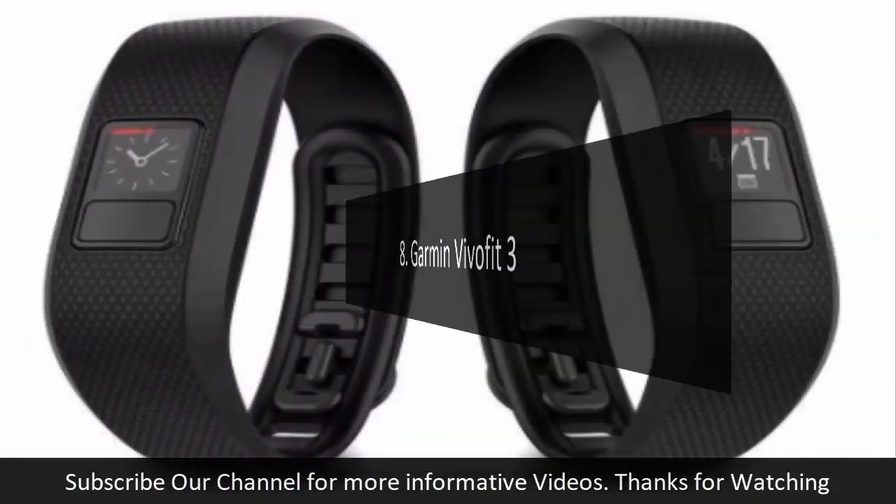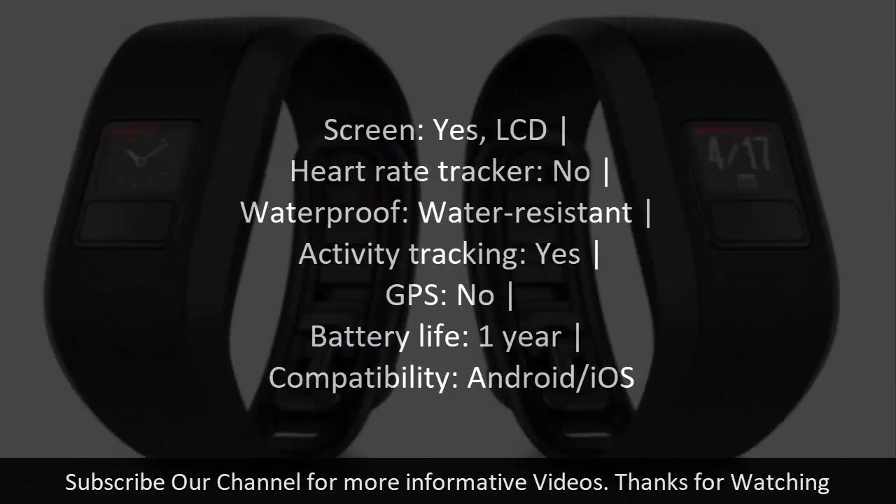Number eight: Garmin Vivo Fit 3. Screen: yes, LCD. Heart rate tracker: no. Waterproof: water-resistant. Activity tracking: yes. GPS: no. Battery life: one year. Compatibility: Android/iOS.